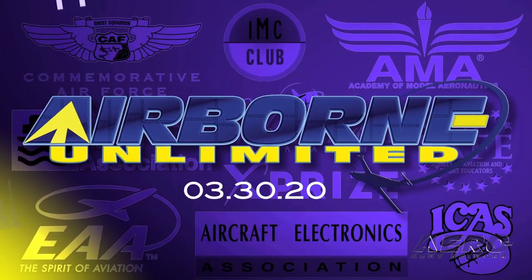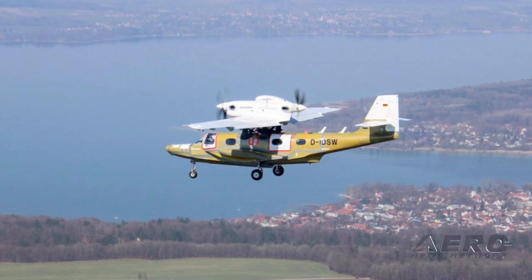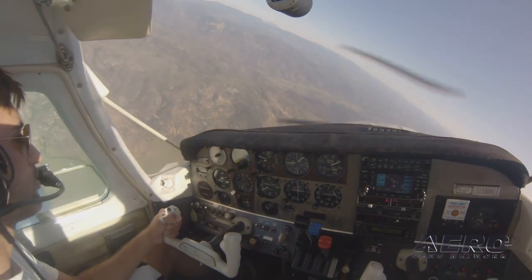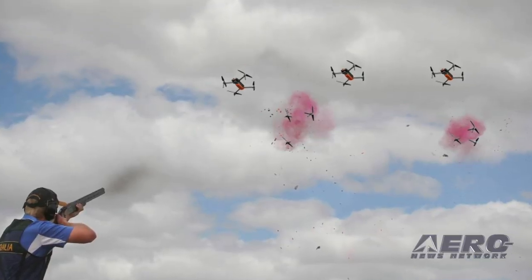Coming up on today's episode of Airborne Unlimited: Dornier Seastar completes first flight, FASANA flight schools are essential transportation infrastructure, and our April 1st episode is coming up soon.